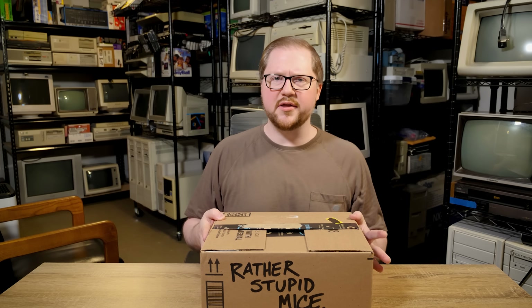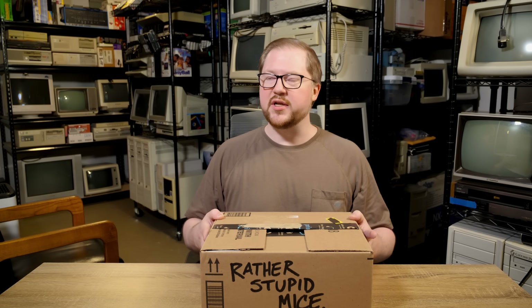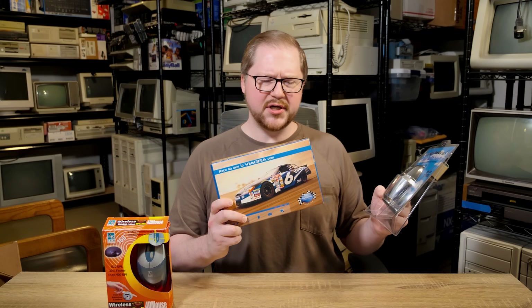Greetings and welcome to another LGR video about some weird computer mice. I've been going through a whole bunch of storage and putting together a new place to put all the LGR things I cover on this channel. It's kind of inevitable that I keep finding stupid mice. It is quite the selection this time: we've got some Viagra, a bullet, and a four-dimensional mouse. Yeah, let's take a look.